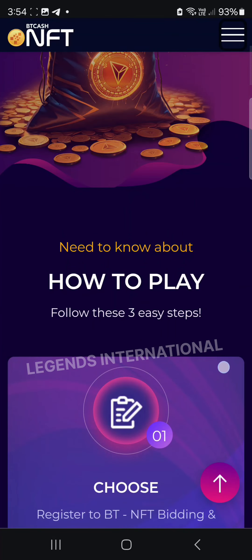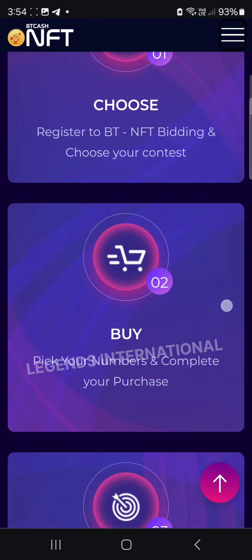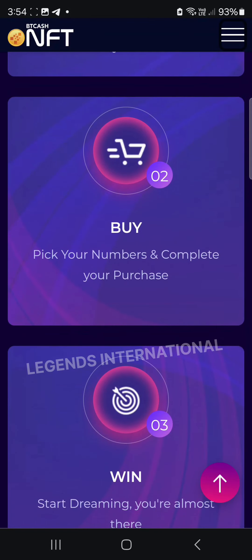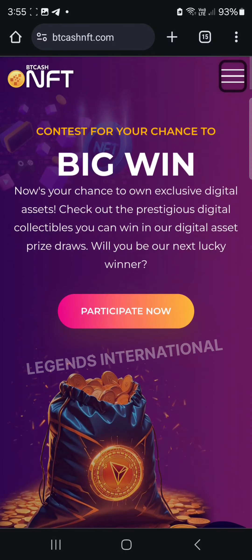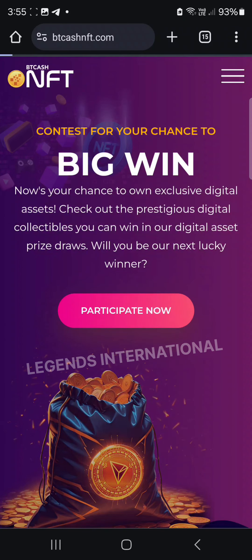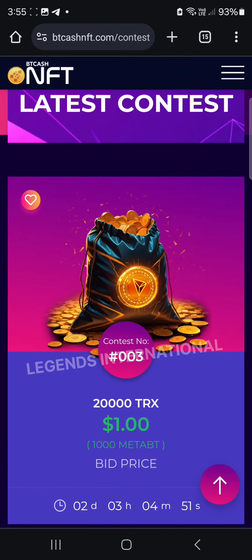We can sign up and see how to play. We can sign up for NFT bidding and the purchase and winning icon. We can sign up for the purchase and the price.